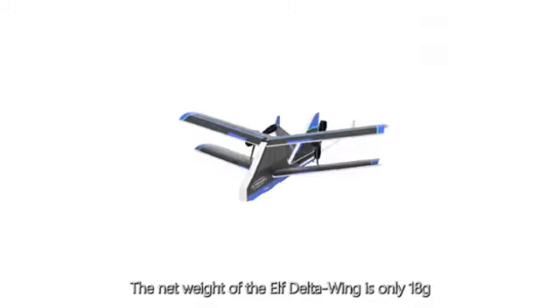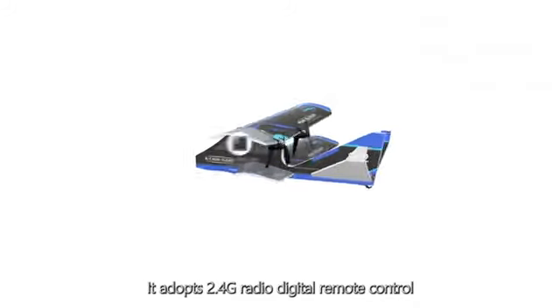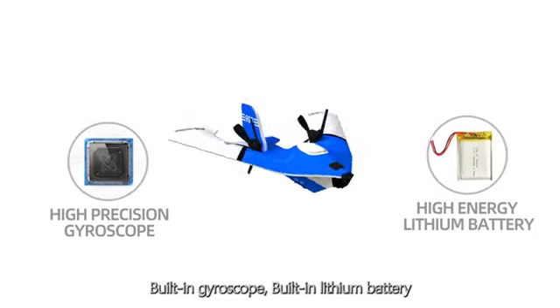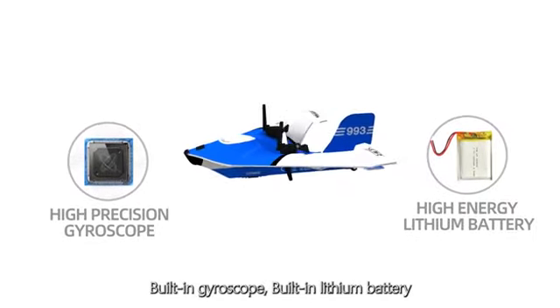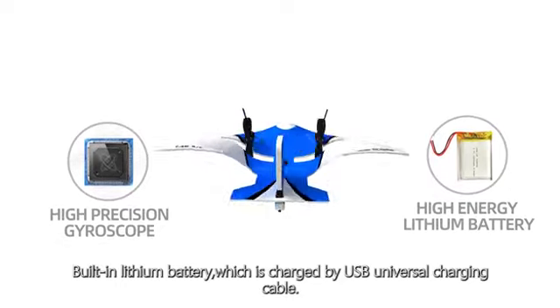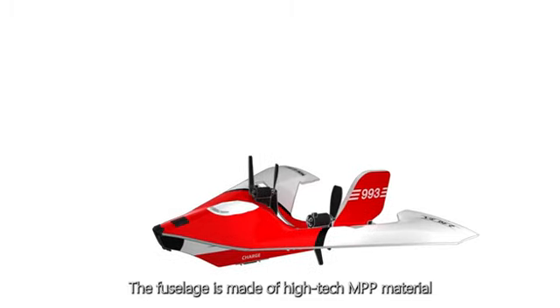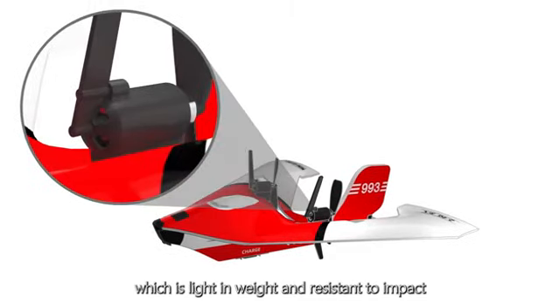The net weight of the Elf Delta Wing is only 18 grams. It adopts 2.4G radio digital remote control, a built-in gyroscope, and a built-in high energy lithium battery, which is charged via a USB universal charging cable. The fuselage is made of high-tech MPP material, which is light in weight and resistant to impact.